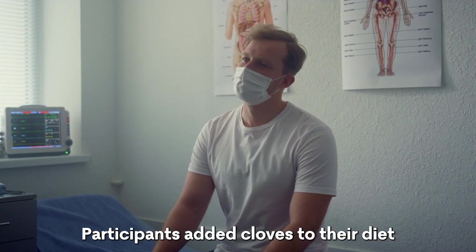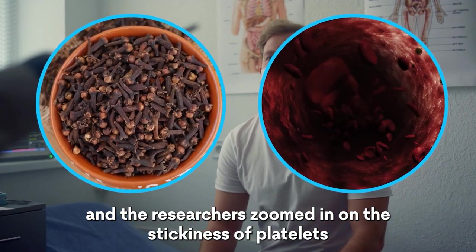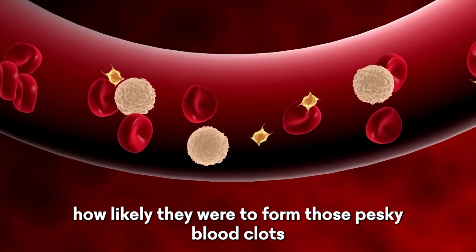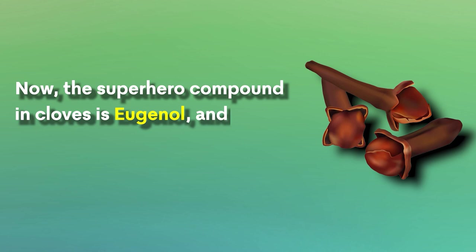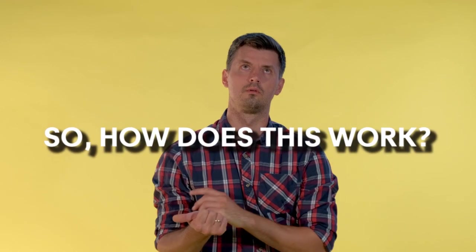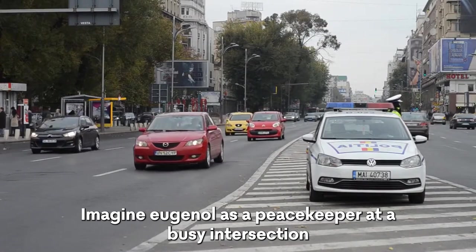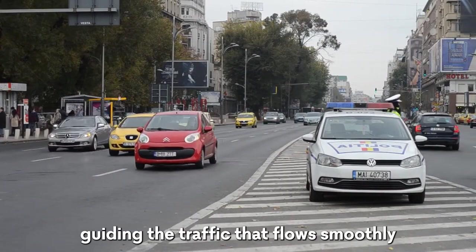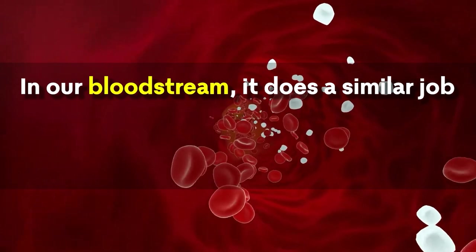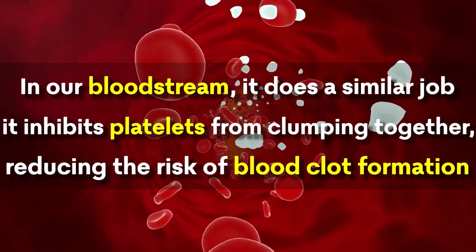Participants added cloves to their diet, and researchers zoomed in on the stickiness of platelets — how likely they were to form blood clots. The superhero compound in cloves is eugenol, and it takes the spotlight when these little buds are crushed or chopped. Eugenol acts like a peacekeeper at a busy intersection, guiding traffic to flow smoothly. In our bloodstream, it inhibits platelets from clumping together, reducing the risk of blood clot formation.